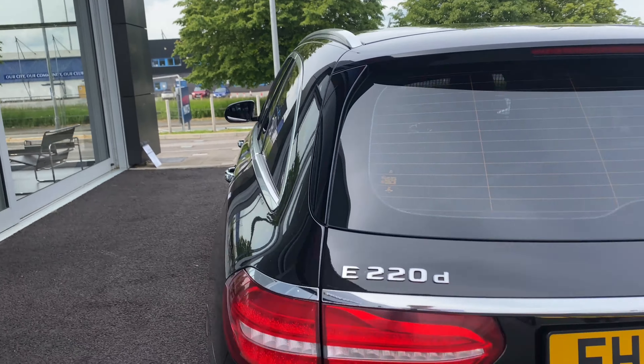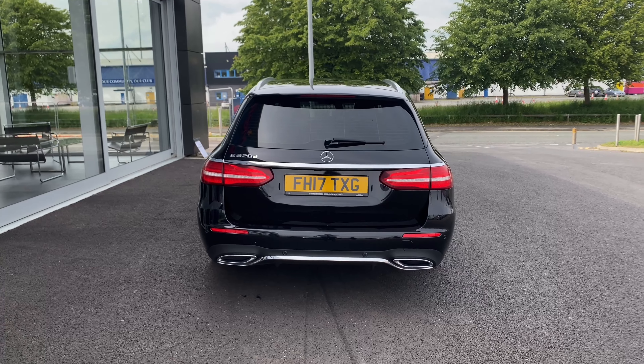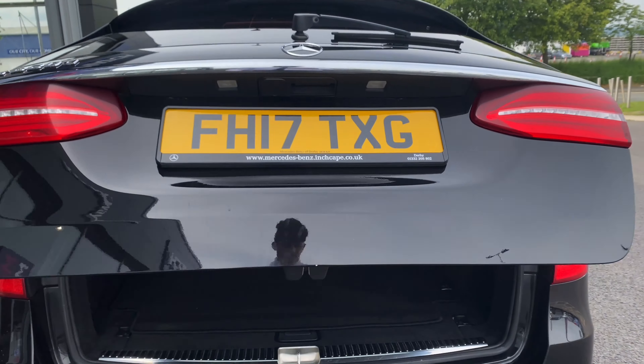This car also features the premium plus pack, which accounts for most of the optional extras. That includes the electric memory seats on the driver's side, as well as the sunroof and LED high beams.